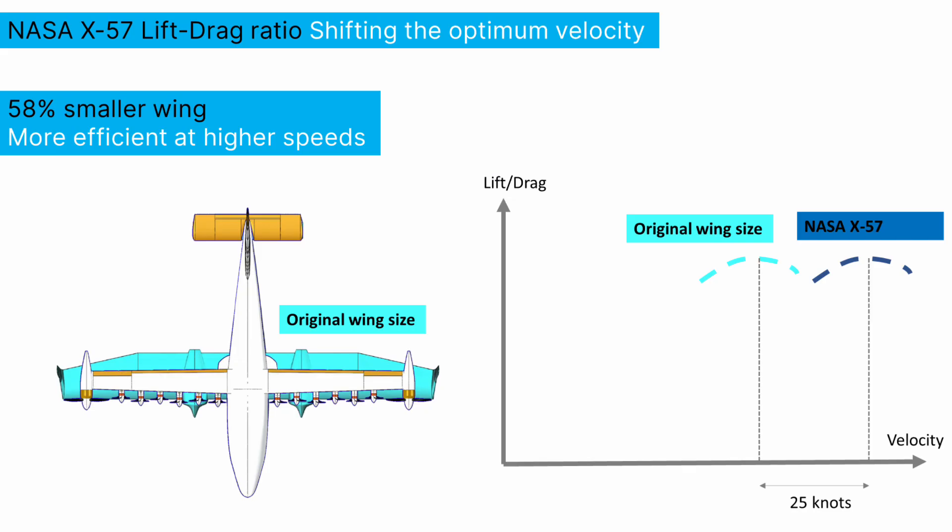The interesting thing is, if you compare the power off lift to drag ratio of the stock airplane — the Tecnam P2006T — and the peak power off lift to drag ratio of our airplane, they're almost exactly the same. It's just that ours occurs about 25 knots faster. So what you do by increasing the wing loading, by basically making the wing smaller as we have, is we have shifted where that aircraft is more efficient. So we're more efficient at higher speeds. And that's one of the key points here — it's not so much just about reducing the drag, it's where that reduced drag occurs.